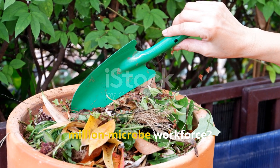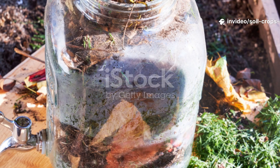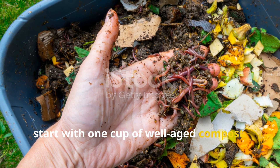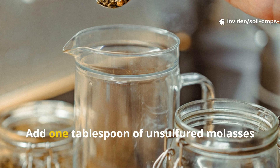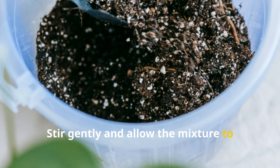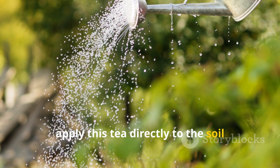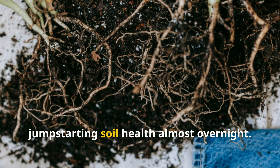Now how do we actually activate this million-microbe workforce? The answer lies in homemade bio-boosters that nurture microbial life. One of the simplest yet most effective tools is compost tea. To prepare a basic microbial tea, start with one cup of well-aged compost. Place it into a porous bag or cloth and suspend it in four liters of dechlorinated water. Add one tablespoon of unsulfured molasses to serve as food for the microbes. Stir gently and allow the mixture to aerate for 24 hours, using an aquarium pump if available, or just stirring occasionally to keep it oxygen rich. Once brewed, apply this tea directly to the soil around your plants. This single step injects billions of active microbes into the ecosystem, jump-starting soil health almost overnight.